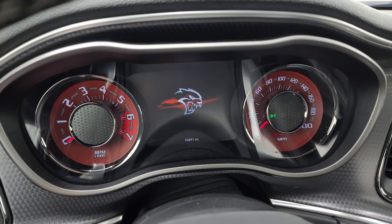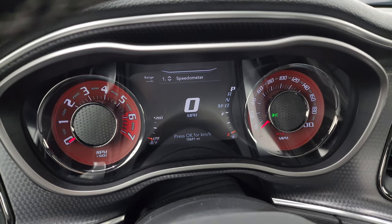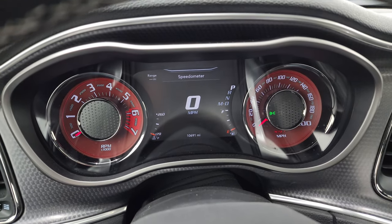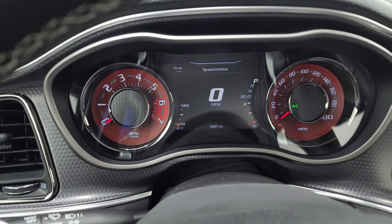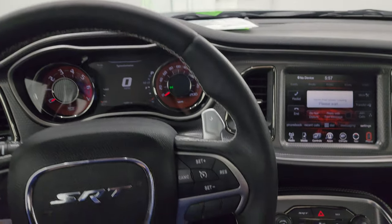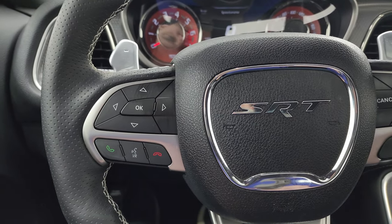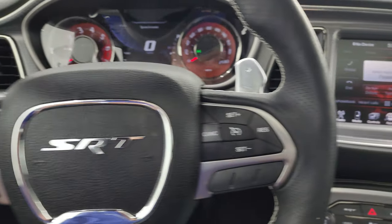10,691 miles. You get the Hellcat animation at the beginning there. Digital speedometer, range to empty — you can change all those corners to read pretty much whatever you want. Instrument cluster is very nice and clean, with a machine metal look around the dash. Has the leather-wrapped heated steering wheel. Cruise controls on the right, Bluetooth and information center controls on the left, audio controls in the back of the steering wheel, and of course the paddle shifters.